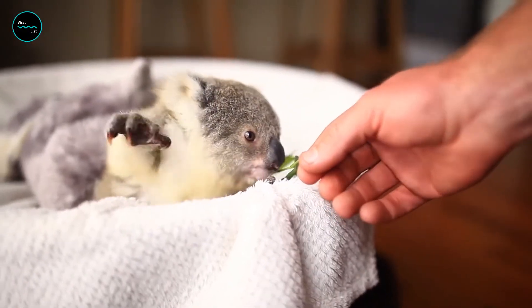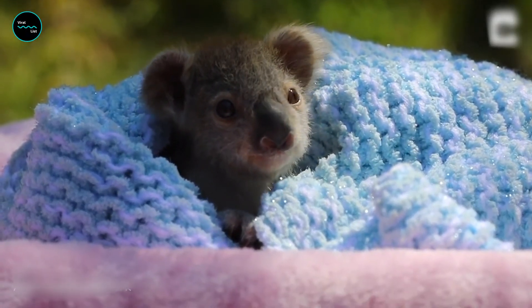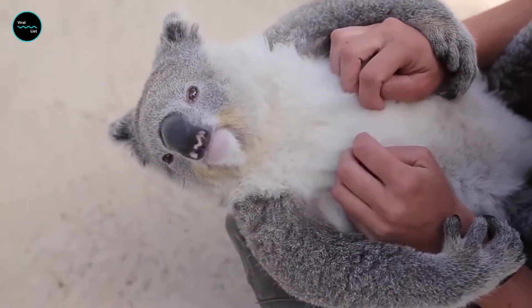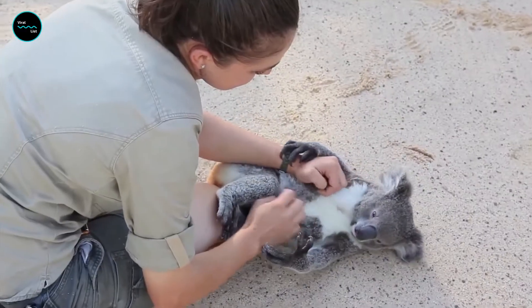Koalas, an iconic Australian animal, are truly one-of-a-kind creatures. Koalas are found in the eucalyptus forests of eastern Australia. They have gray fur with a cream-colored chest and strong clawed feet, perfect for living in the branches of trees.